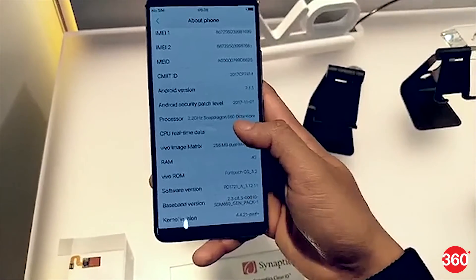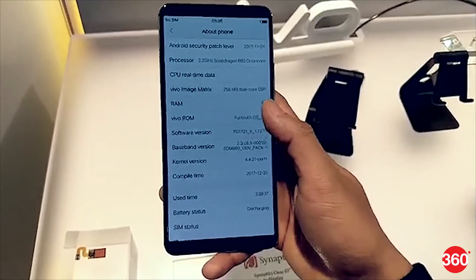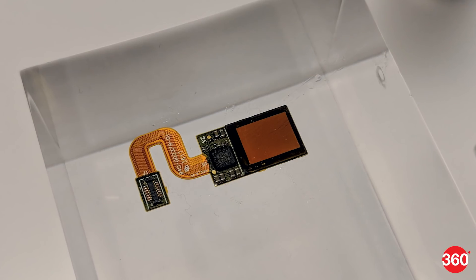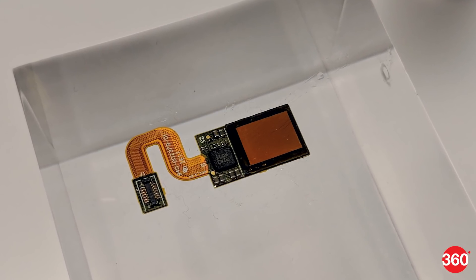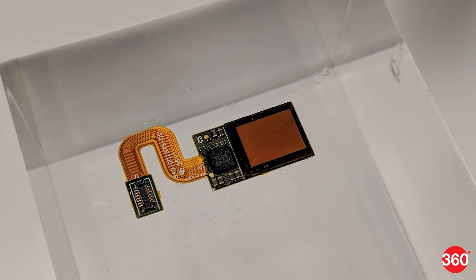The Synaptics ClearID sensors are touted to be capable of recognizing fingerprints under layers up to 1.5mm thick, including a screen protector. The ClearID FS9500 range can work with wet, dry, and cold fingers, Synaptics said.